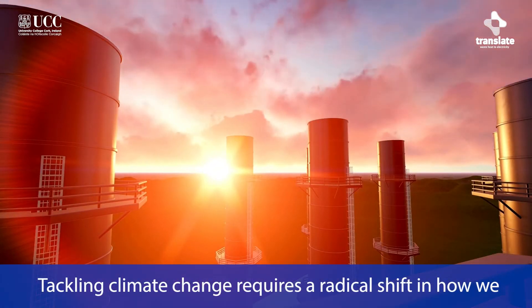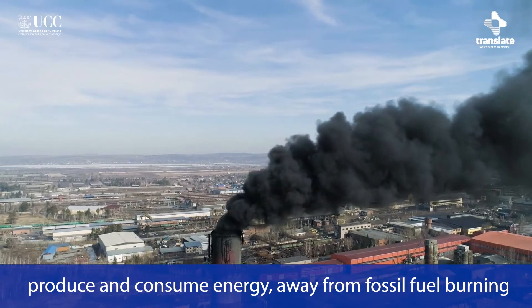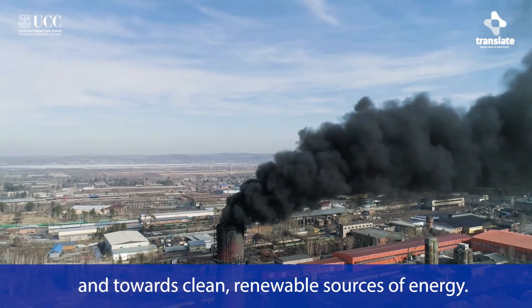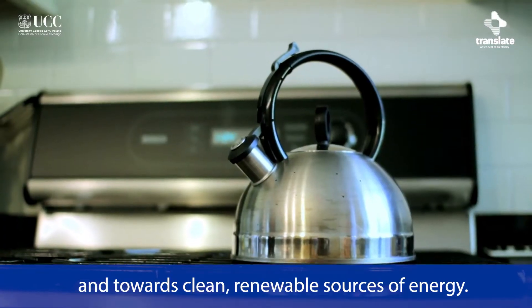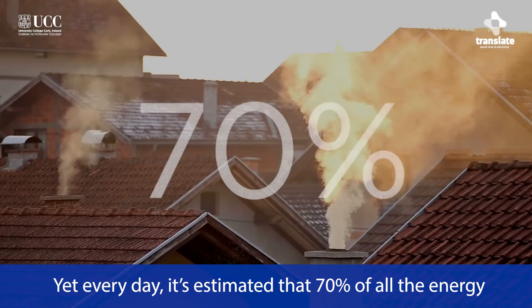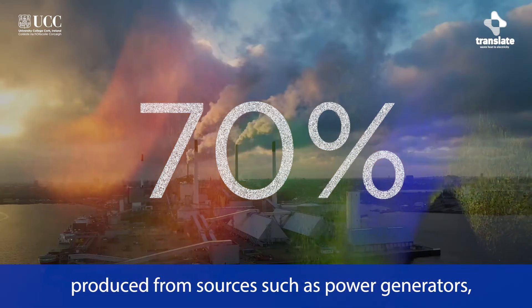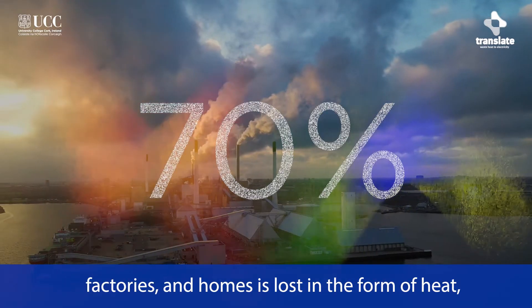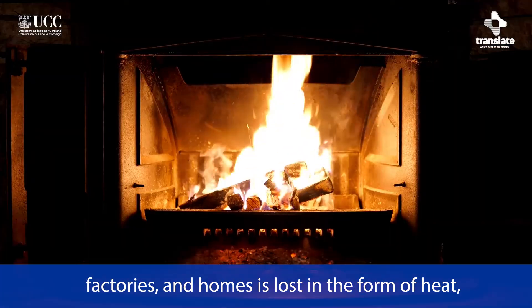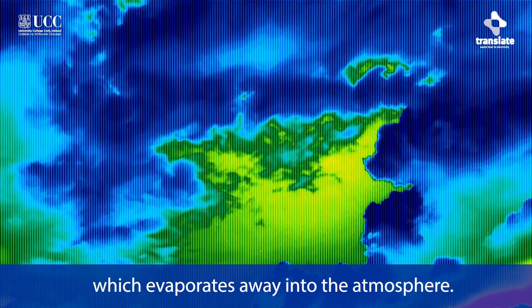Tackling climate change requires a radical shift in how we produce and consume energy, away from fossil fuel burning and towards clean, renewable sources of energy. Yet every day, it is estimated that 70% of all the energy produced from sources such as power generators, factories and homes is lost in the form of heat, which evaporates away into the atmosphere.